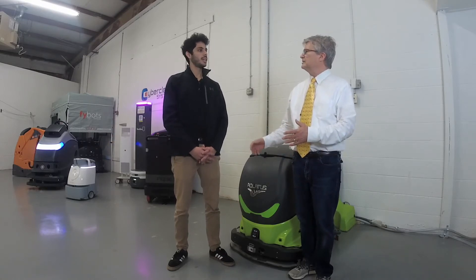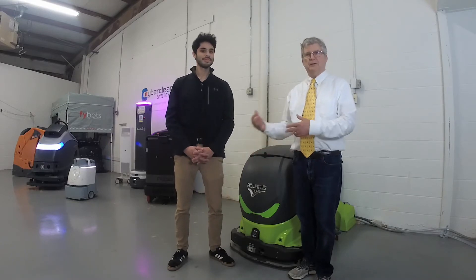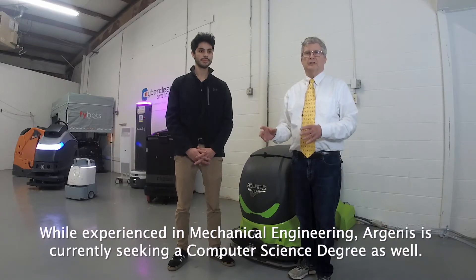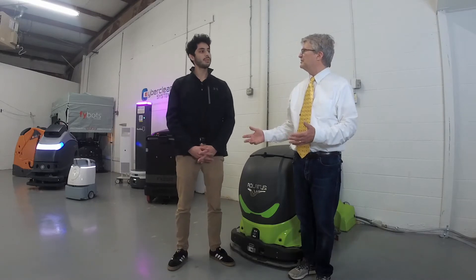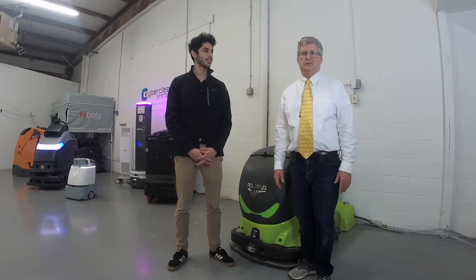He was actually doing two years of mechanical engineering when he came here to the States. What happened was he loved CyberClean so much he went on the road with us and did 100 plus deployments in the field.